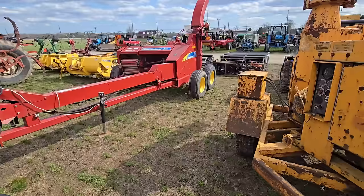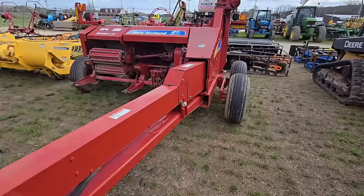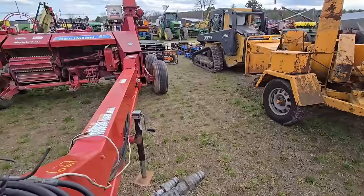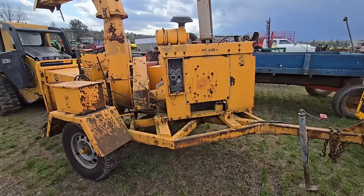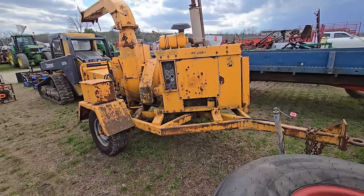Back here we have a New Holland chopper — that's a nice chopper right there, good shape. And next to it, it looks like we got a brush cutter chipper right there. That'd come in handy for somebody — you want a side job, tote that around, just chop up branches in people's yards.